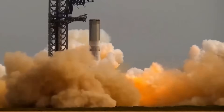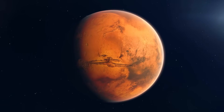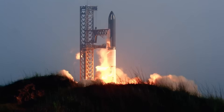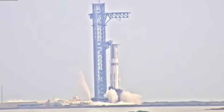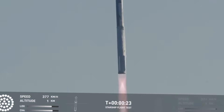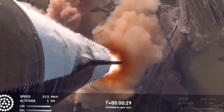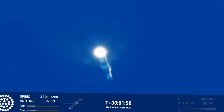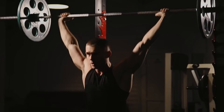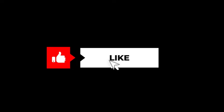The journey from the first Raptor to Raptor 3 isn't just a story of engineering achievement — it's a testament to human ingenuity and determination. This is the engine that could take humanity to Mars, not just as a one-off stunt, but as the beginning of permanent human presence on another planet. When SpaceX started this journey, experts said a full-flow stage combustion engine was impossible, that mass producing such engines was a fantasy, that simplifying something so complex couldn't be done. But with each iteration, with each seemingly impossible problem solved, SpaceX proved that boundaries are meant to be pushed. As Raptor continues to evolve, it's not just breaking records — it's breaking down the barriers between Earth and Mars.